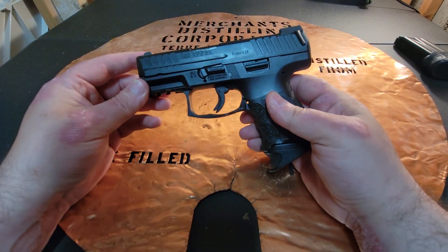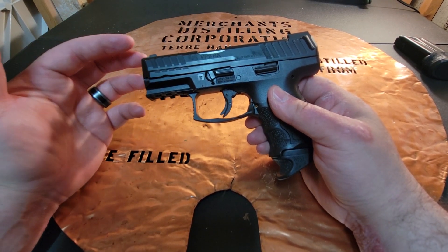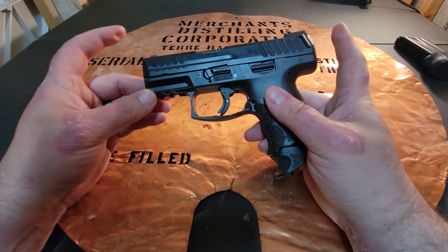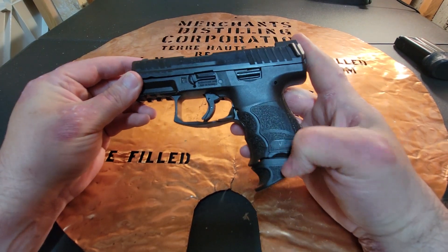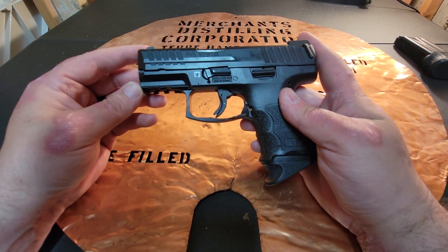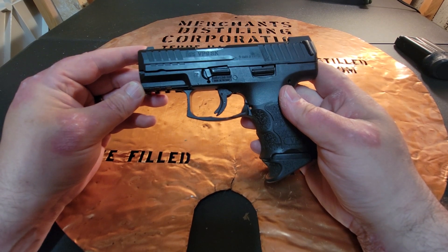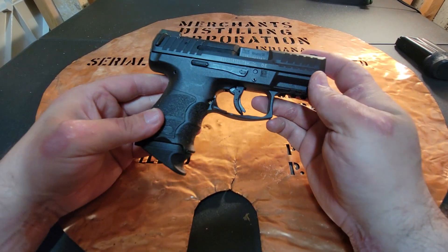One of the criticisms of this gun is that when you compare it to the Glock 26, the SIG subcompact, or the Smith & Wesson, all the dimensions are a little bit bigger — a little longer, a little wider. And the magazine capacity is on par or a little less than a lot of those guns. So that's something people look at and say they're not sure this is the gun for them.